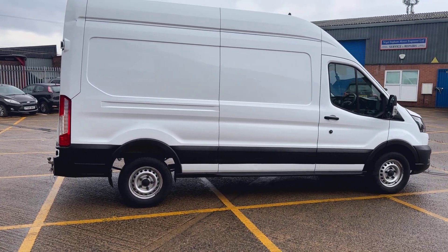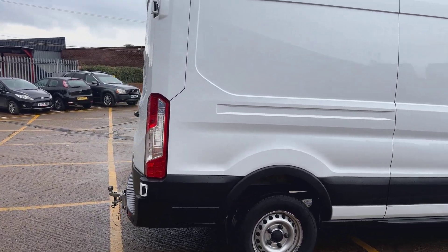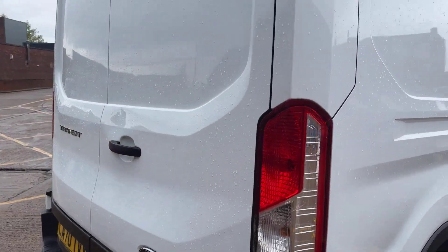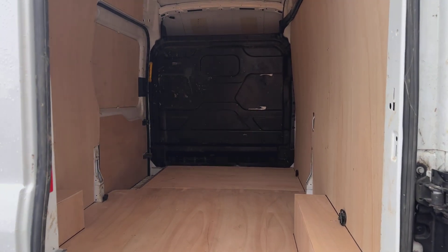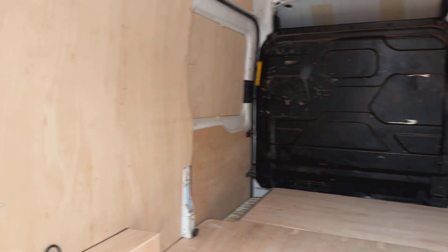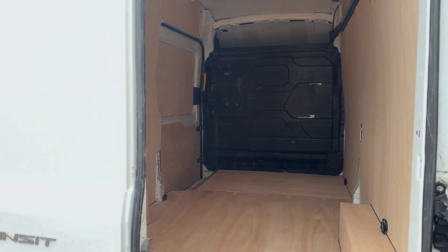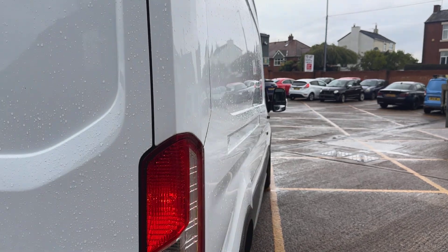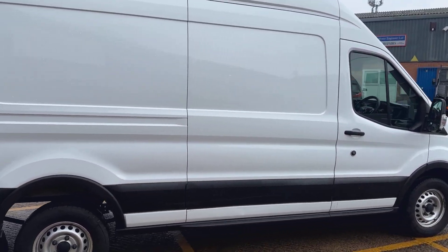Quite well looked after by the previous owner. One thing we do with all of the panel vans is put brand new ply lining in the back, so as you can see it's all brand new. That's done by a company in Leeds — they're a large company, they work all over the country doing ply lining.